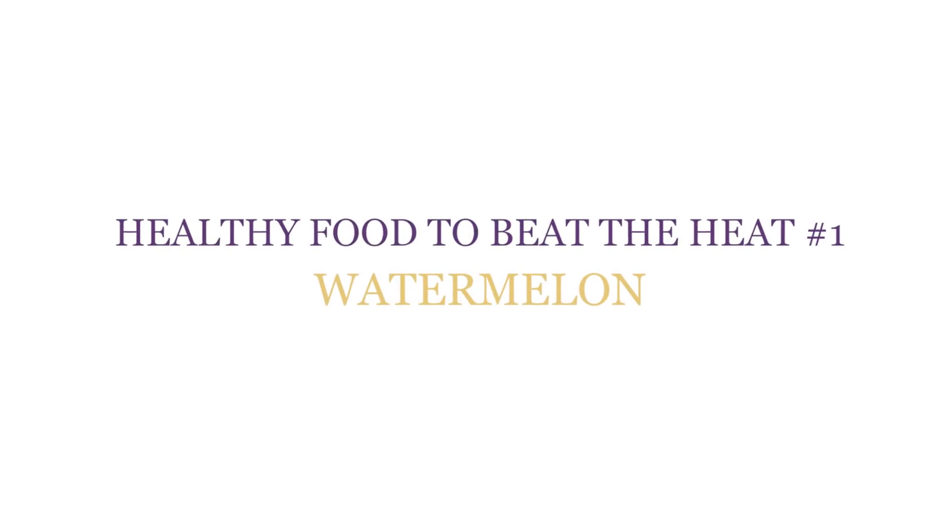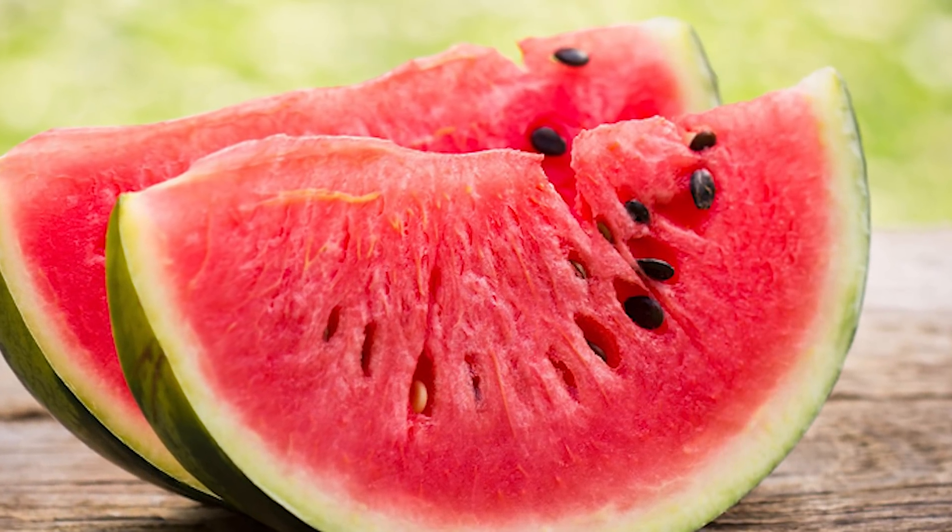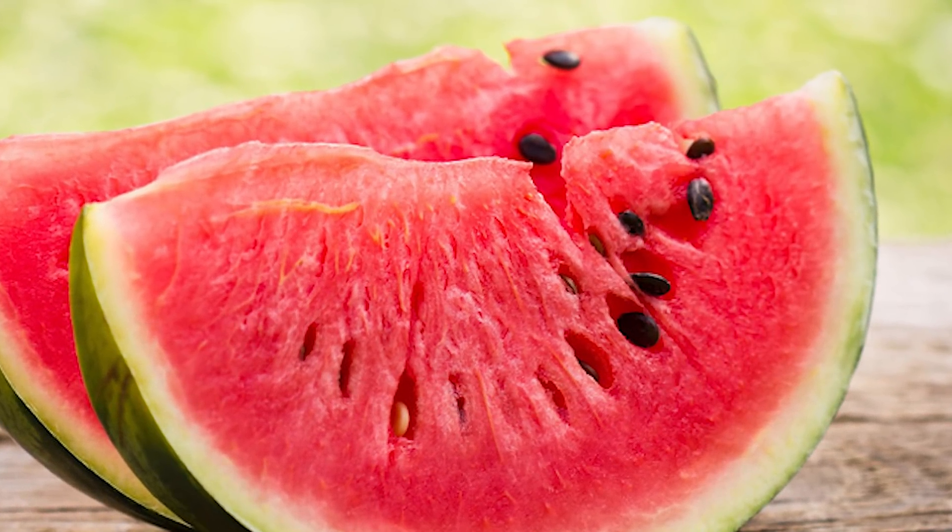Healthy food to beat the heat number one: watermelon. With up to 90% water content, watermelon helps you keep hydrated in the heat. It also contains vitamin A, vitamin C, and lycopene — an antioxidant that reduces inflammation and helps men reduce the risk of prostate cancer. Plus, watermelon is an excellent diuretic for women who tend to carry estrogen-related water weight.